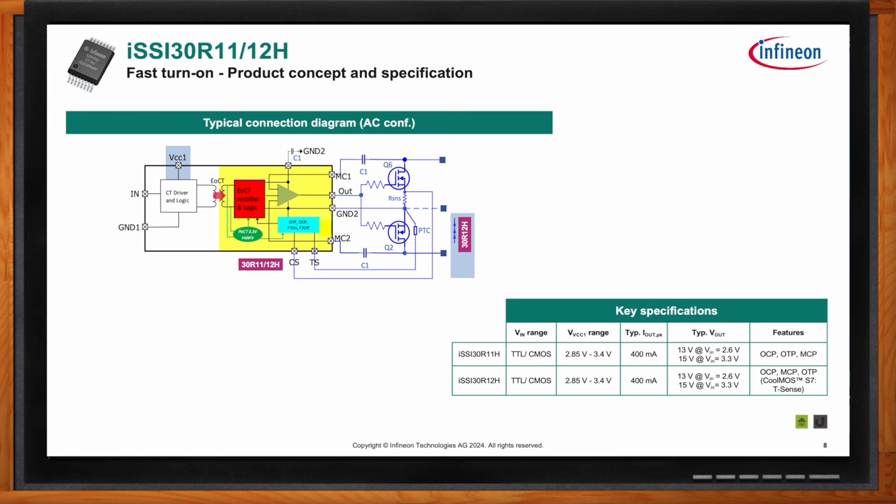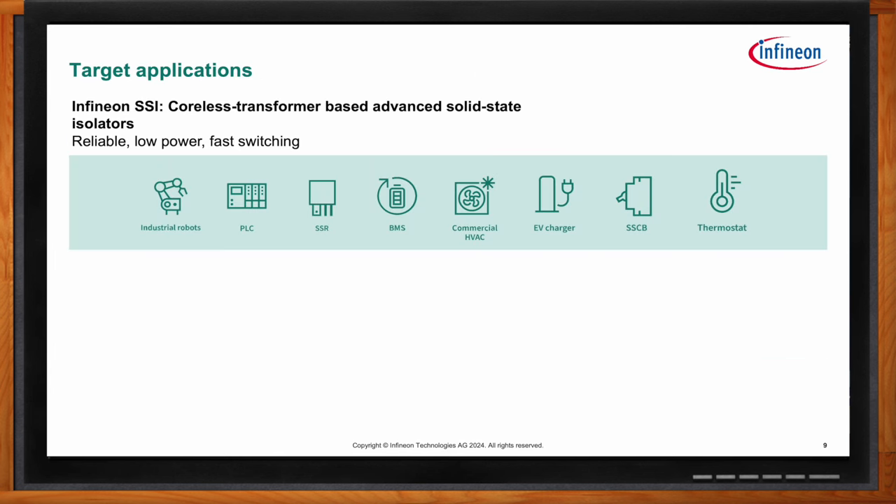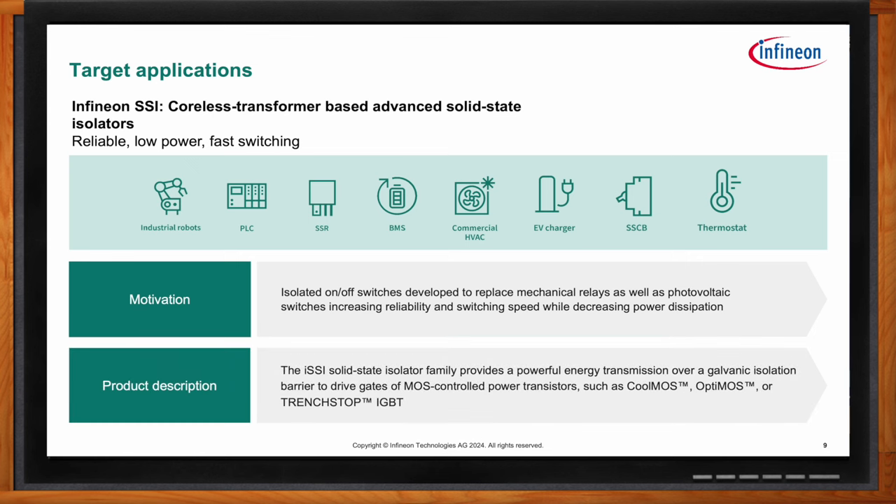Originally targeted applications include industrial robotics, programmable logic controllers, solid state relays, battery management systems, commercial HVAC, EV chargers, solid state circuit breakers, and thermostats. However, because of the broad voltage and current capability, smaller footprint, and elimination of heat sinks, the SSI is finding its way into many additional applications. The broad range of supported switch types and voltage/current ratings opens the door to a wide set of use cases.